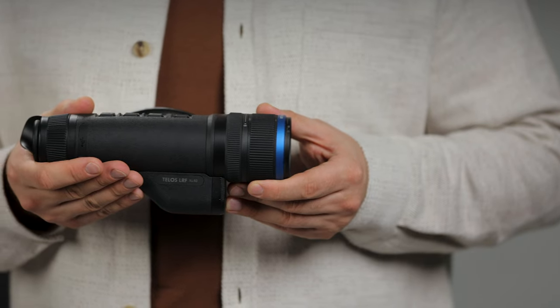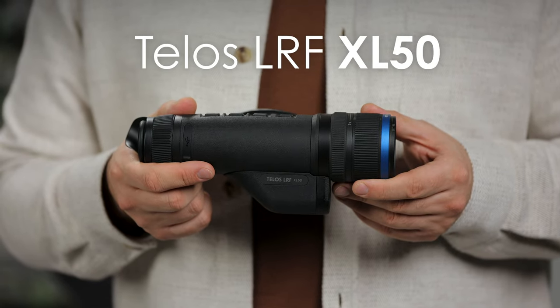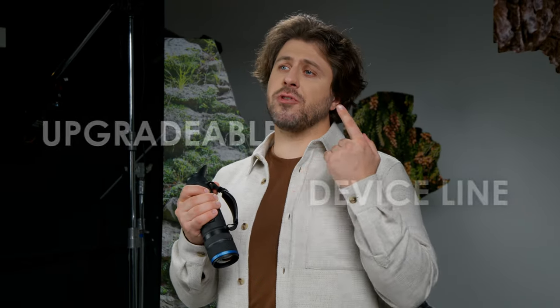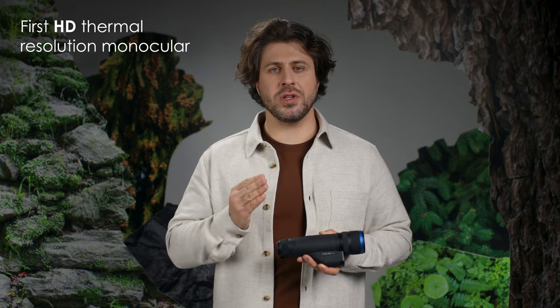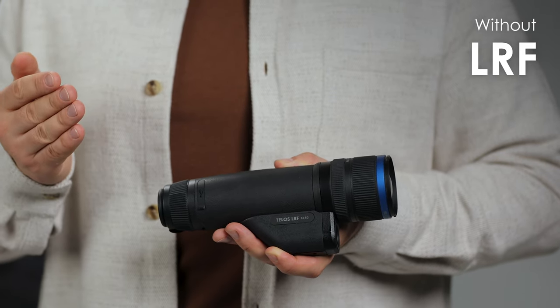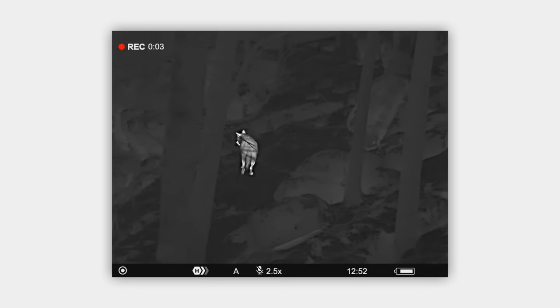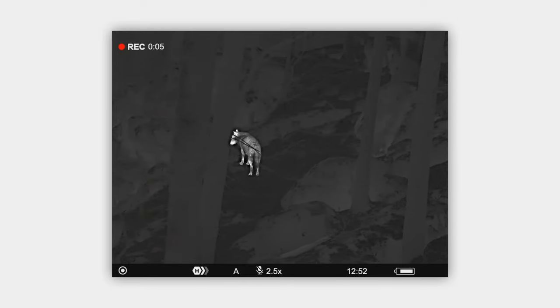And now, in my hands, you can see the TELUS LRF XL50, the newest addition to our first upgradable device line. It is also our first HD thermal resolution monocular, which has versions with or without laser rangefinder. No doubt it deserves five stars as a flagship of the TELUS family. It features a wide field of view and a great detailed image of the observed object even while zooming in.